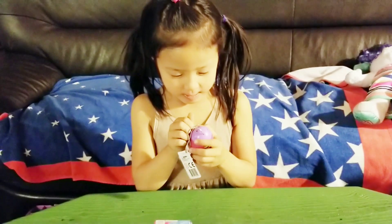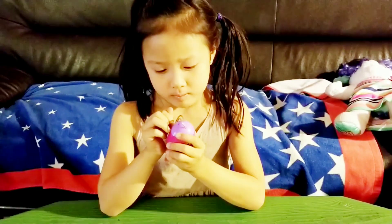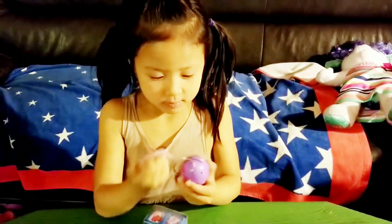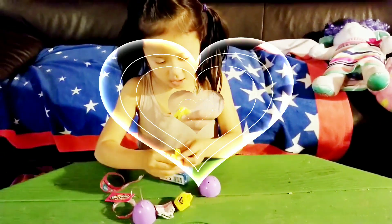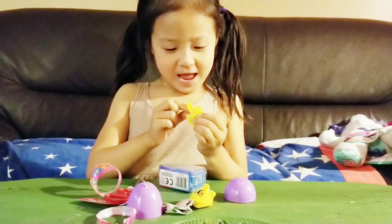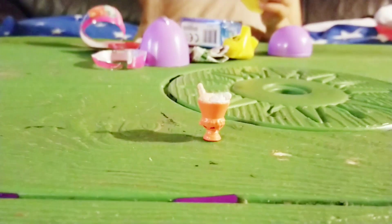Let's open it. I'm going to open the egg. Aww! Cheese and sundae. Ice cream sundae. So cute!